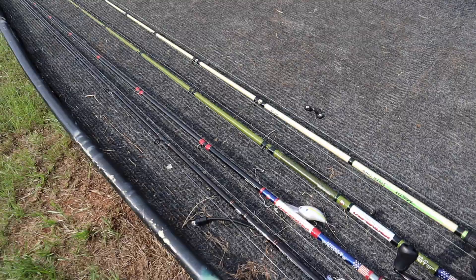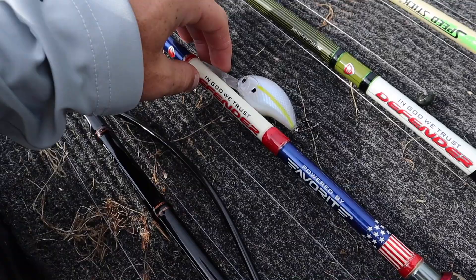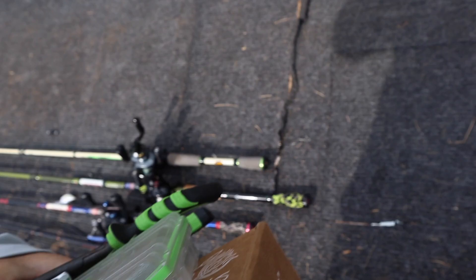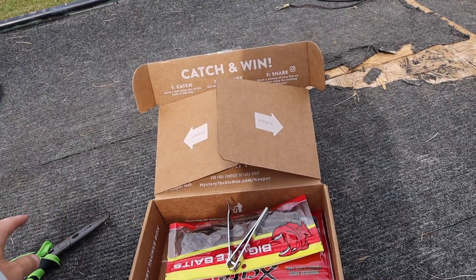All right, let's tie these things up. We got everything rigged up — the Scorpion with the little Road Runner, the SLX with the deep diving crank, a shaky head tied up on the Scorpion DC, and a T-rig on the Corrado. Now all we need is the Mystery Tackle Box, terminal tackle, some pliers, nail clippers for cutting line, and the battery — and we'll be ready to go.